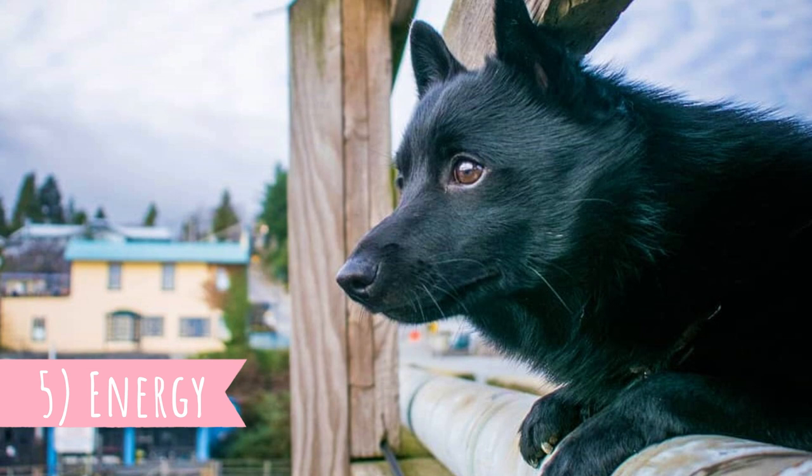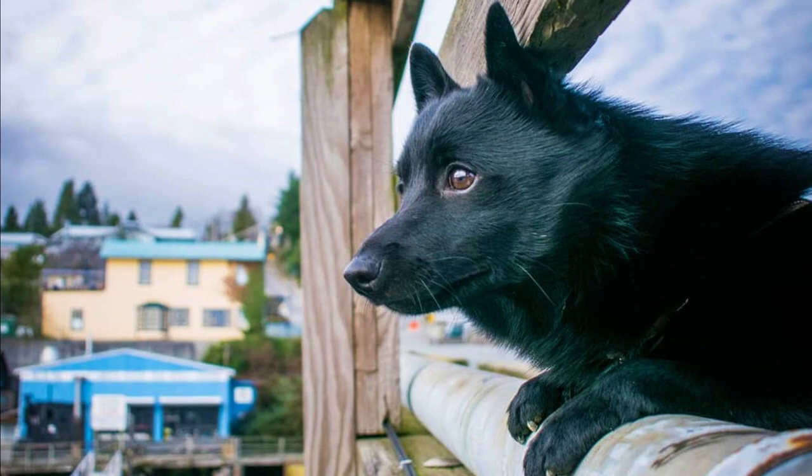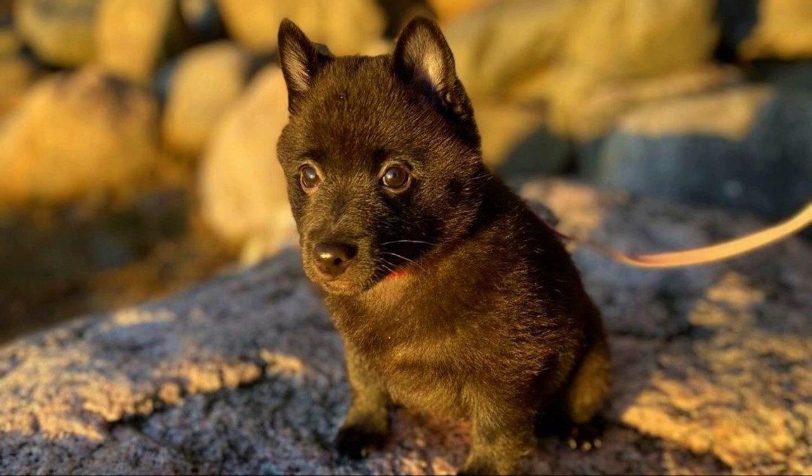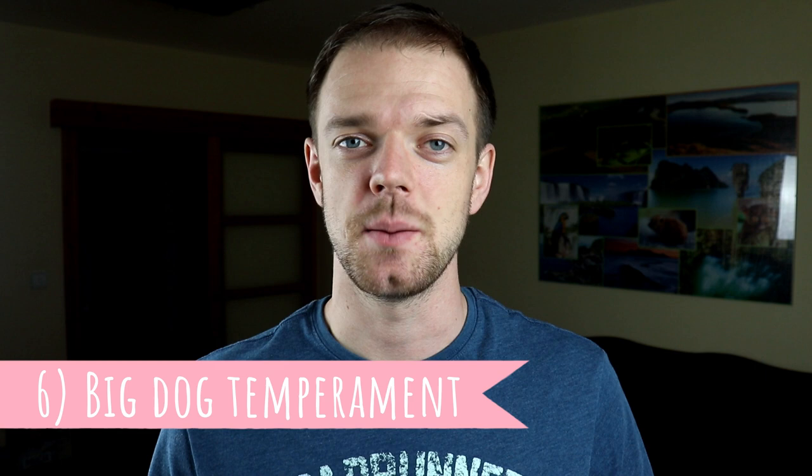Number five: Energy. The Schipperke is a very energetic dog who needs daily walks, exercise, training sessions, or playtime. They are very curious, so different games where they can search for treats are great. It's important to burn off their energy; otherwise they might become destructive and excessive barkers.